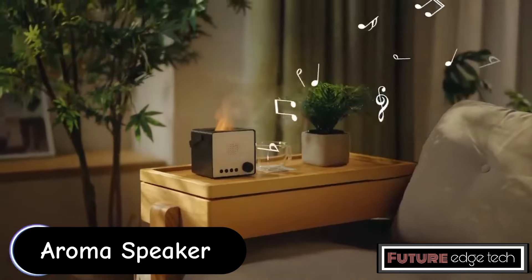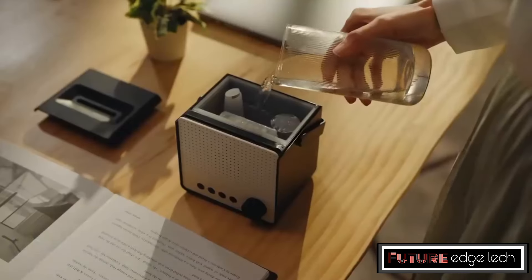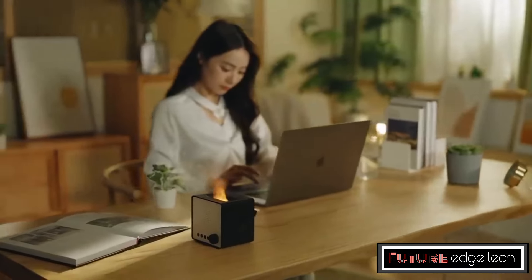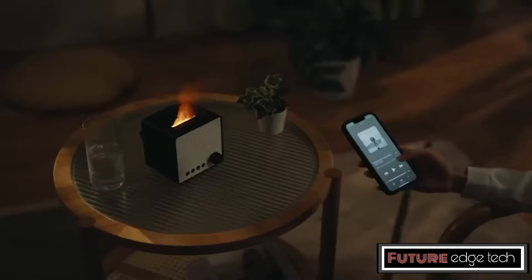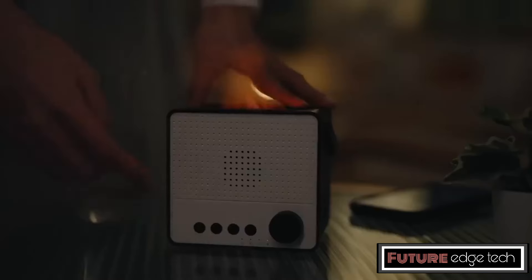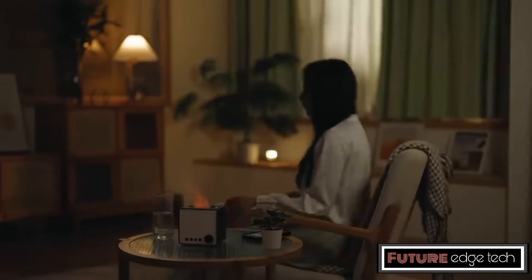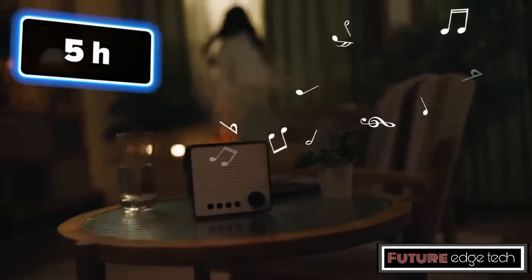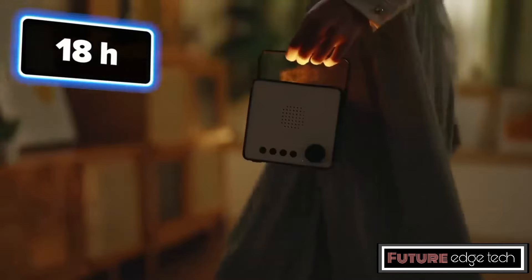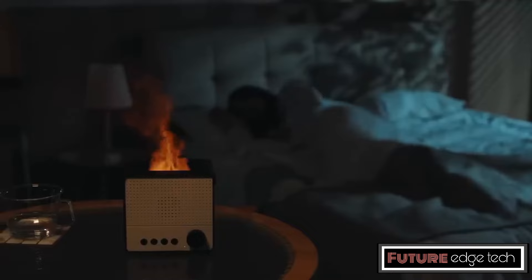The Flame Aromatherapy Machine is a multifunctional device designed to enhance the ambience of any room by combining aromatherapy, ultrasonic humidification, and built-in speakers. It is ideal for creating a relaxing environment in homes, offices, spas, and yoga studios. The device uses essential oils to disperse pleasant aromas throughout the room, supporting various essential oils and allowing users to choose their preferred scent to enhance relaxation.